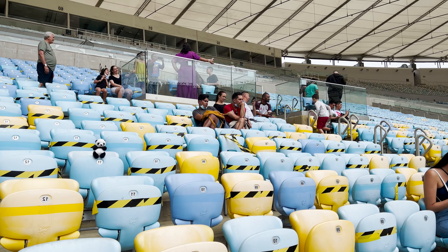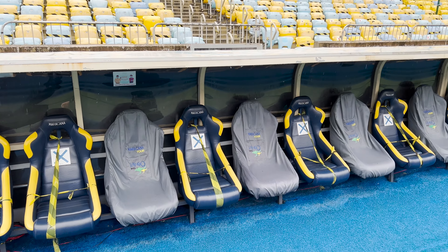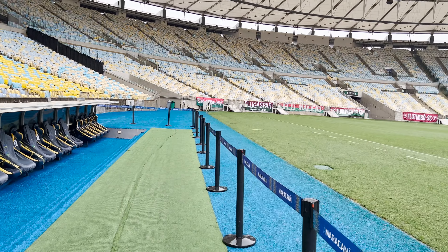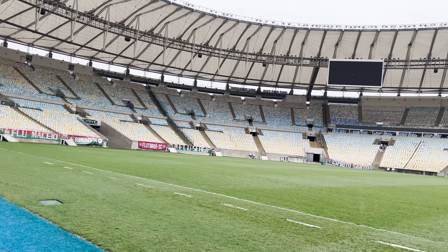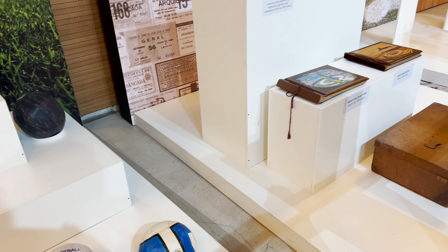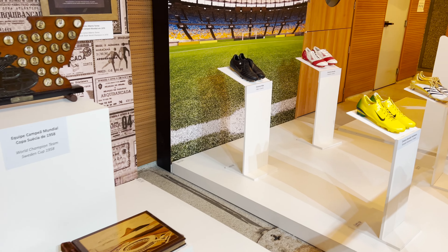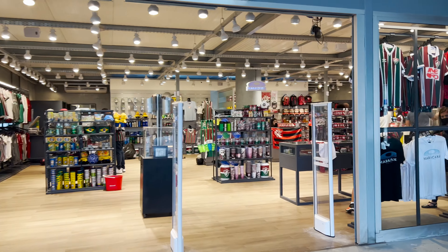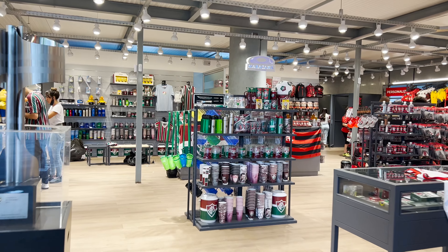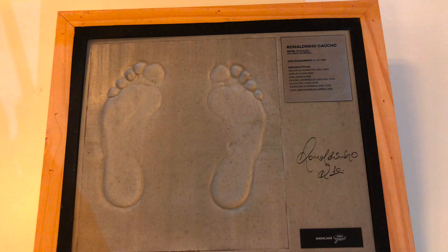We are here today on a day without a match, and the reason for that is because they actually have a tour where you can go all the way down and visit the locker rooms and the museum they have inside. They also have a souvenir shop. We're going to be showing you a little bit about this tour, how you can get here, and what it is you would be hoping to encounter.